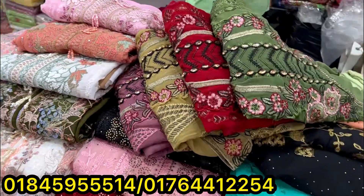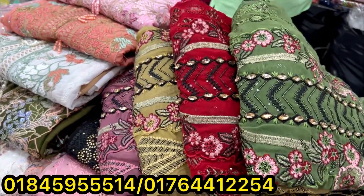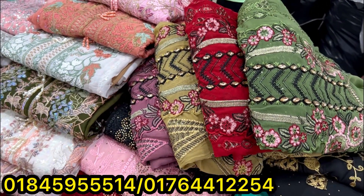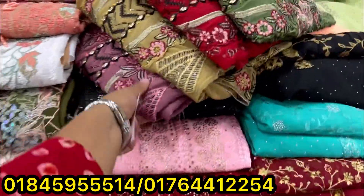Assalamualaikum, viewers! Welcome back to my channel Shopping Guide Asha. Here we have the luxury true collection of luxury dresses. I will tell you the price, but the price is not the same.